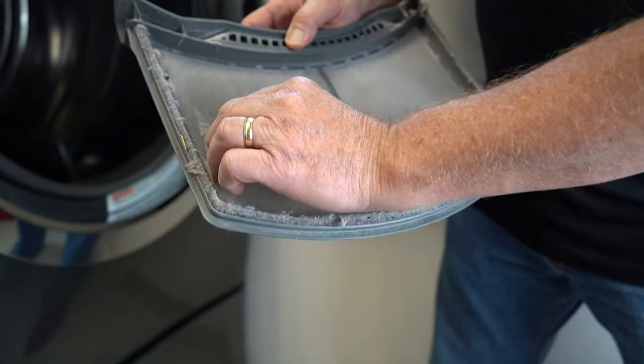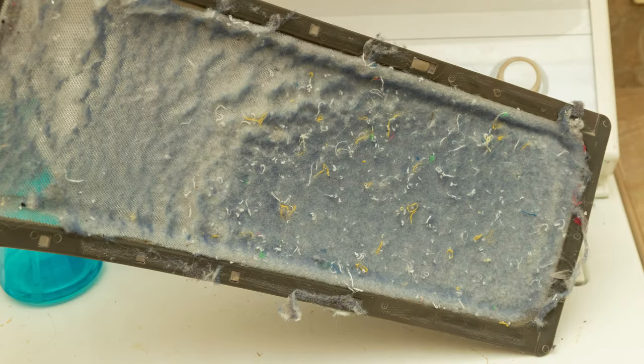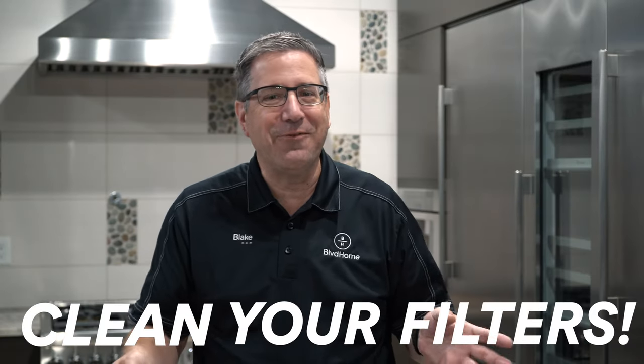Deadly sin number two: dryers. The biggest thing is to clean your lint filter every single load — pull it out, clean it off, throw the lint in the trash. My favorite is when I go to a customer's house and they tell me they clean it all the time, but I pull that filter out and it's got layers of compressed lint — reds and blues and greens all layered together like a rock. Clean your filters. When you don't, the machine has to work longer per load because it takes longer to move air through.